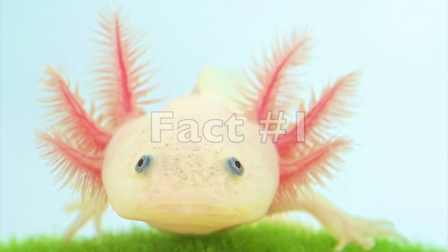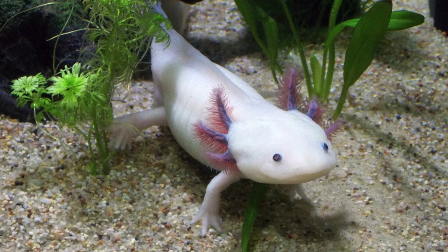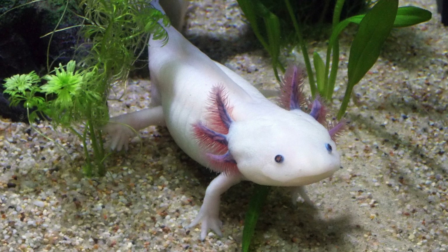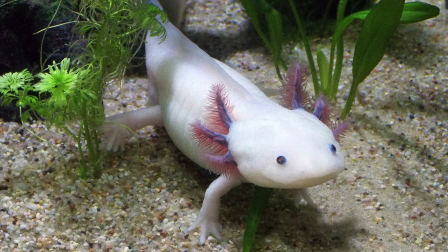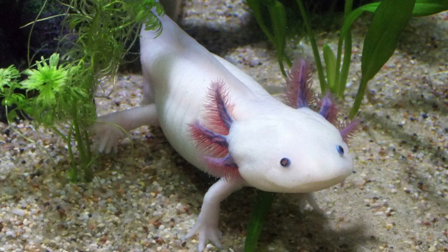Fact number one: their feathery headdress serves a purpose. The funny looking branches that grow from the axolotl's head might not seem practical, but they're actually the salamander's gills. The filaments attached to the long gills increase surface area for gas exchange.